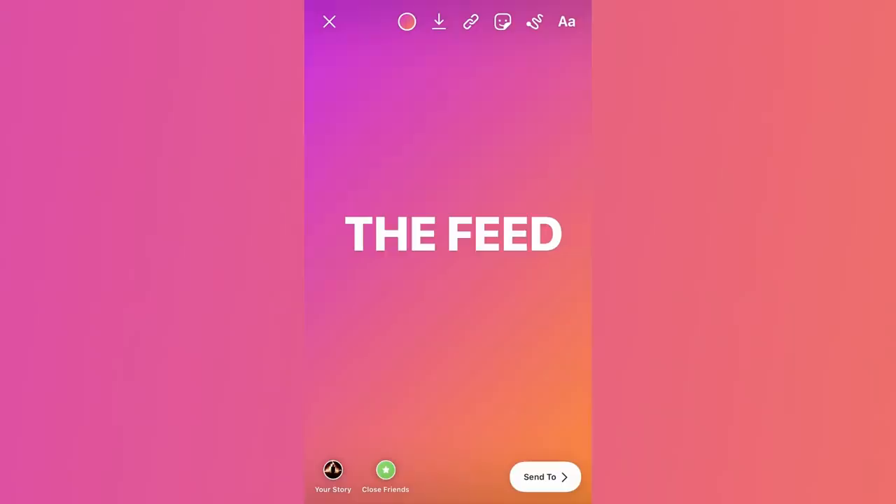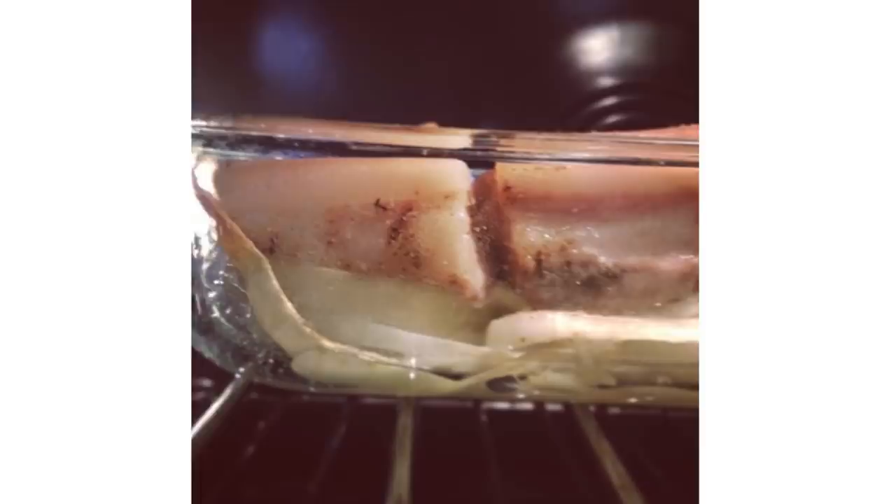Hey, this is Dan, and this is my feed. My Instagram handle is @testcook, which I couldn't believe was available when I got it back in 2014. I was a test cook for Cooks Illustrated at the time. I think my first post, I was working on some slow roasted crispy pork belly, and I was just documenting what I was doing and also figuring out what I was doing with Instagram at the time.